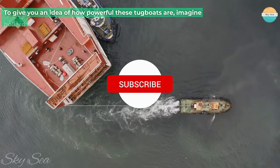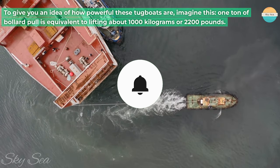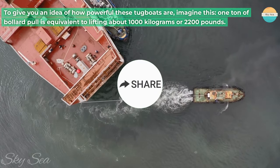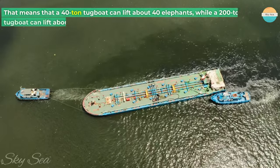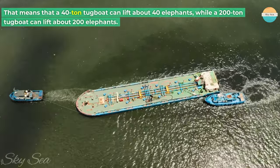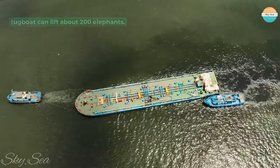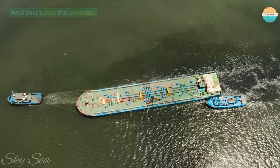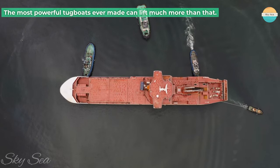To give you an idea of how powerful these tugboats are, imagine this: one ton of bollard pull is equivalent to lifting about 1,000 kilograms or 2,200 pounds. That means that a 40-ton tugboat can lift about 40 elephants, while a 200-ton tugboat can lift about 200 elephants. And that's just the average — the most powerful tugboats ever made can lift much more than that.